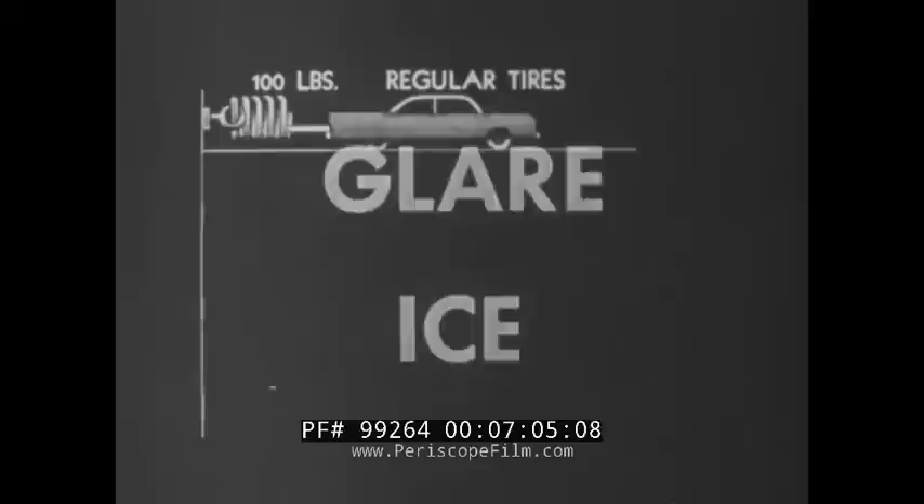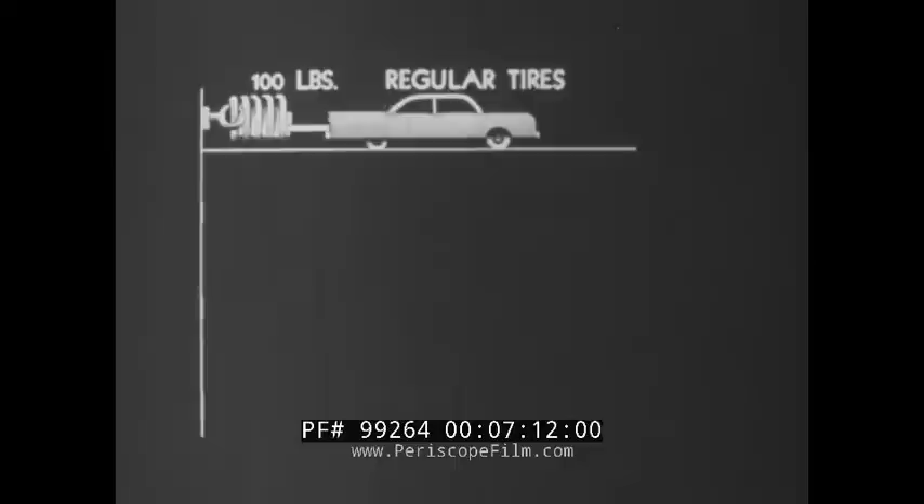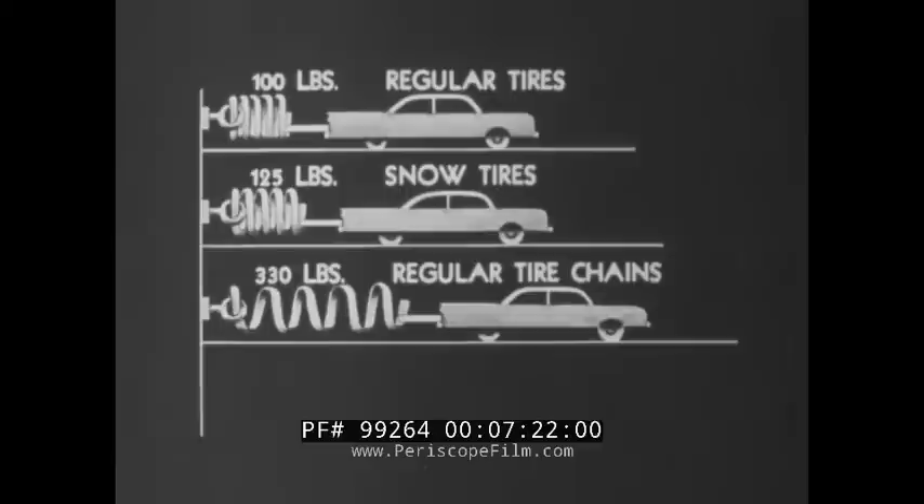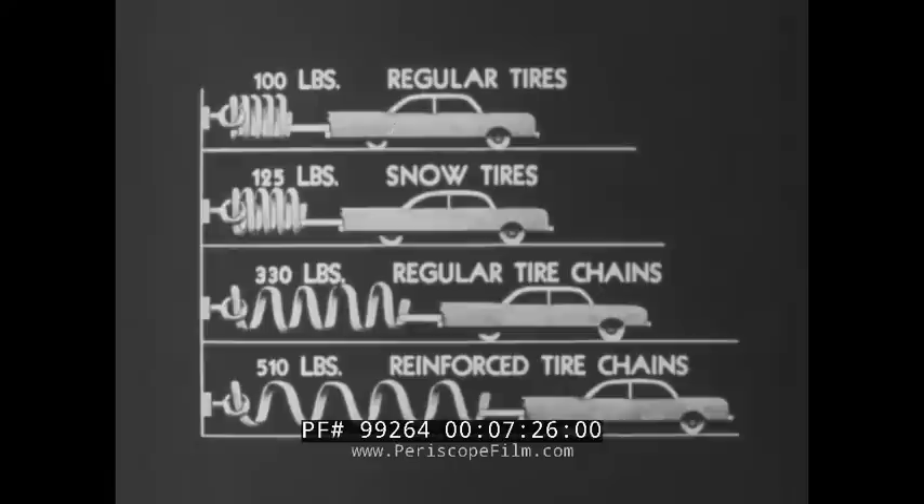Here in graphic form are the results of carefully conducted tests at Clintonville, Wisconsin. They illustrate the starting, pulling, or hill climbing ability on glare ice. A car with regular tires, deep tread and proper pressure, will pull about 100 pounds. With snow tires, 125 pounds — some improvement. With regular tire chains, 330 pounds pull — a considerable improvement. With reinforced tire chains having projecting teeth or cleats on each link, 510 pounds — over five times better than the standard tire.